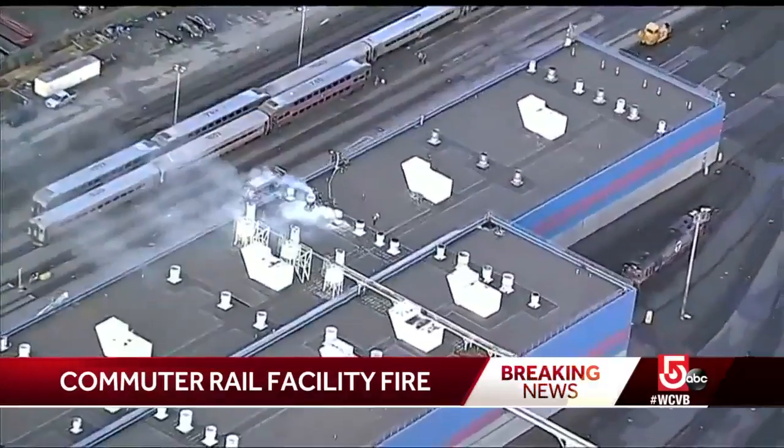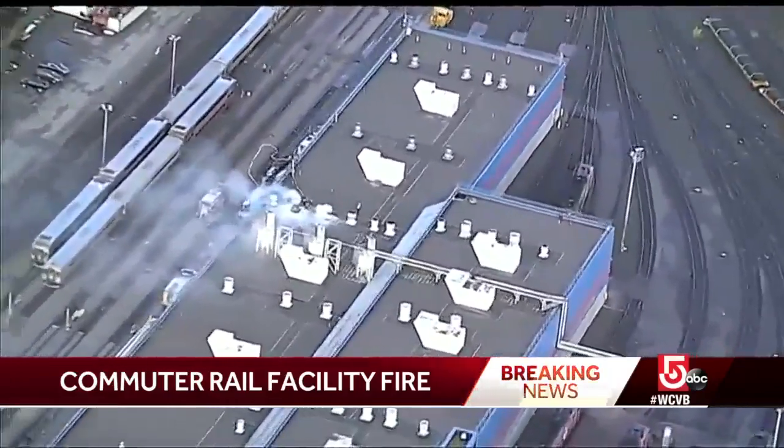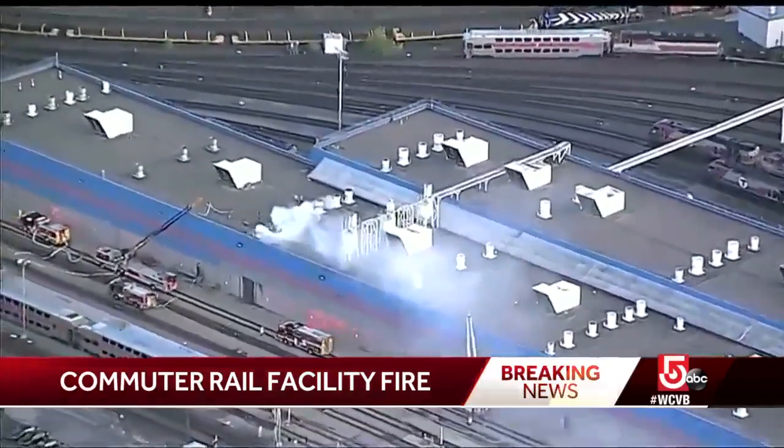We understand that a commuter rail train caught fire while they were trying to repair it, and Cambridge Fire responded in addition to Somerville. They were able to put out the fire that spread to the roof of this building. Now we're on the backside of the building. It's kind of hard to see exactly what's going on on that side. We'll try to get over there and bring you more information as soon as we can.